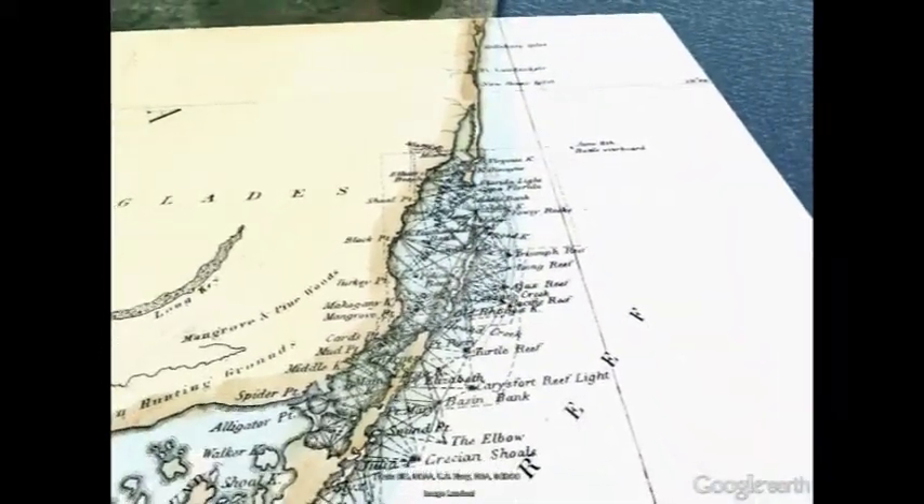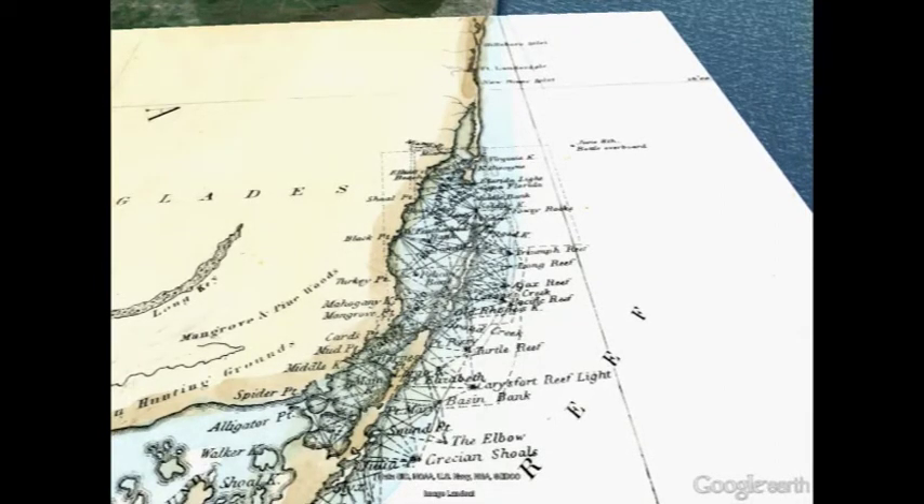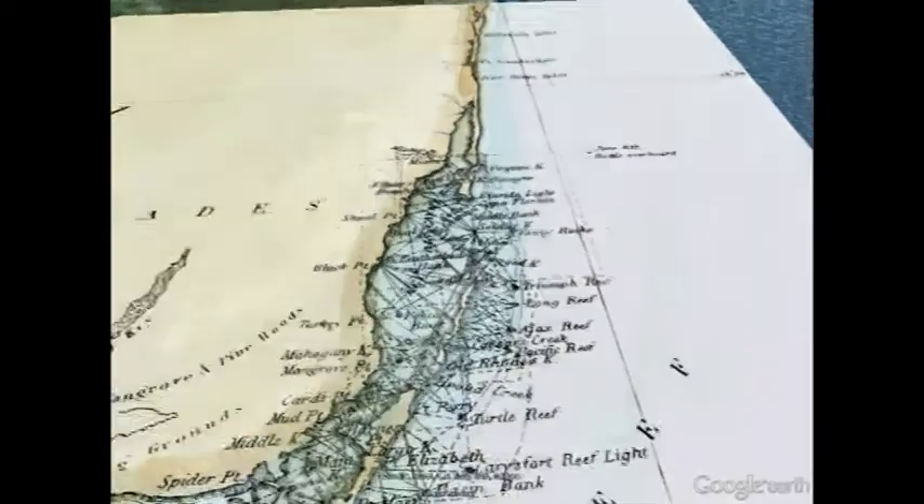From the earliest days of Spanish exploration, this island, whose southern tip is known as Cape Florida, served to warn mariners about the impending danger of shallow water and treacherous reefs.